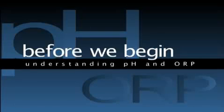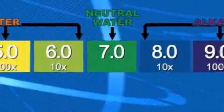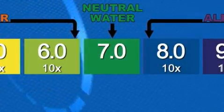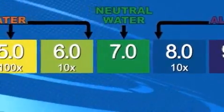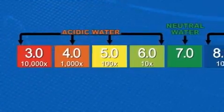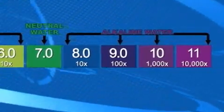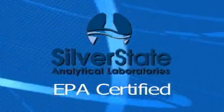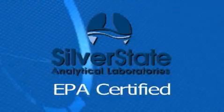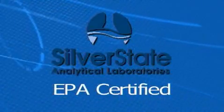Before we begin the tests, it is important to understand the basics of the two measurement scales used: pH and ORP. A pH test measures the acidity or alkalinity of a solution. In the middle of the pH chart is the value of 7, which represents neutral — neither acidic nor alkaline. As the scale moves below 7, it indicates acidity; above 7, it indicates alkalinity. The tests you are about to see were performed in a highly controlled, licensed, and certified laboratory using a highly sensitive lab-grade pH meter accurate to within .01 pH.